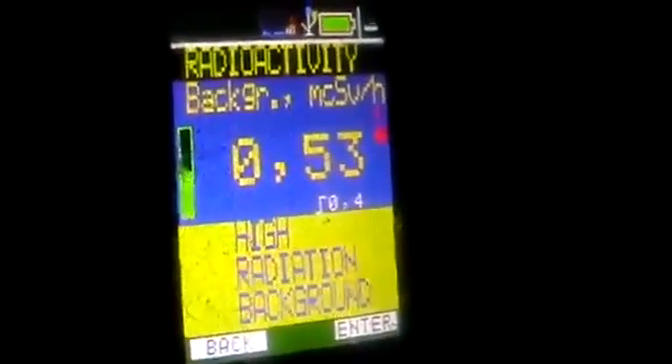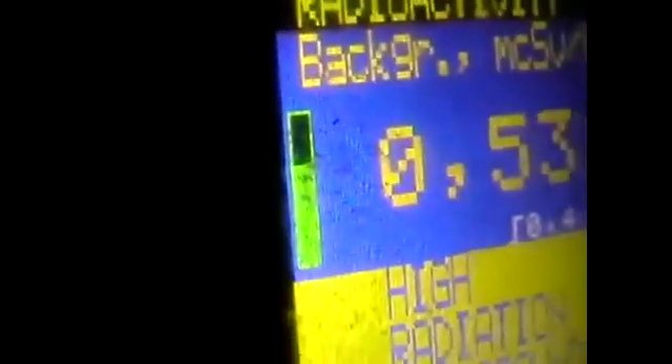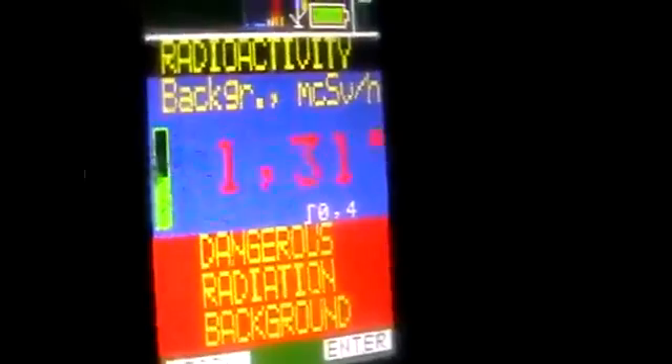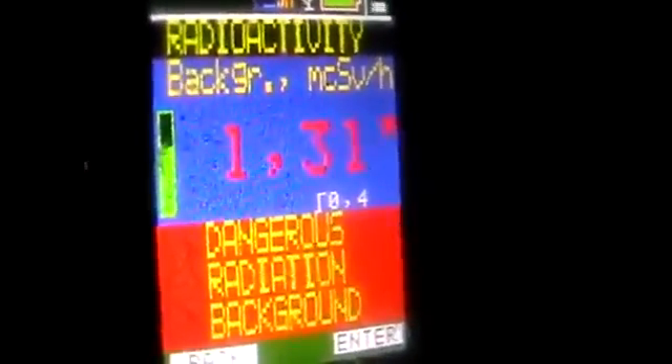Laying the Geiger counter down on top of the sample. As I mentioned, you have to wait for this bar — these are 20-second cycles. Wow, that's really high, folks! At 1.2, you are to exit the area. That's 1.3. Now we have to wait for five of these cycles to confirm.